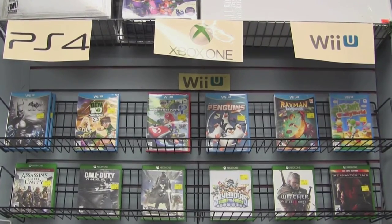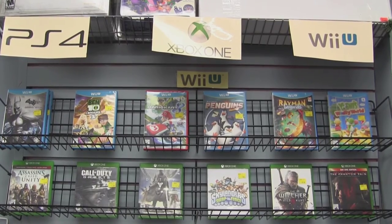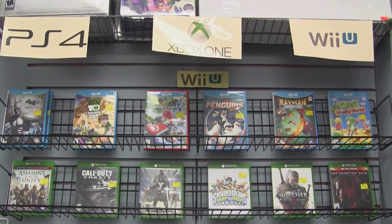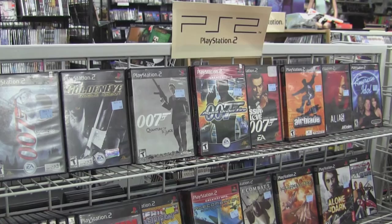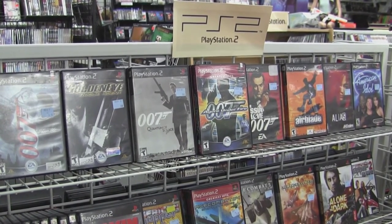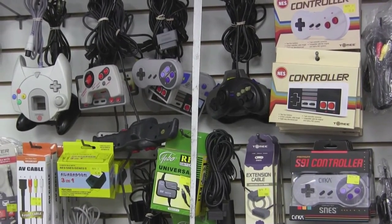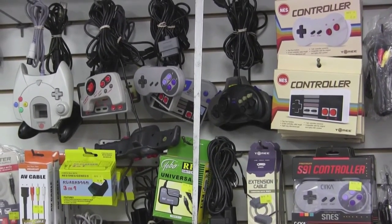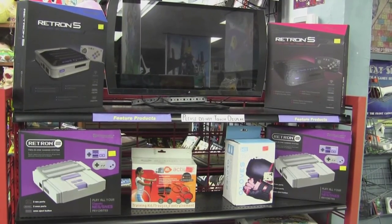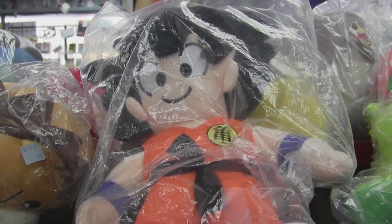GameCycle doesn't only sell vintage games, of course. They also have many from the current generation — PS4, Xbox One, and the Wii U. Love these PS2 games. I'm still looking for a good copy of Shadow of the Colossus before The Last Guardian is released. There are, of course, many vintage accessories here for many different systems. Retron 5 consoles will play your vintage games. And, of course, there's a few plushies as well.